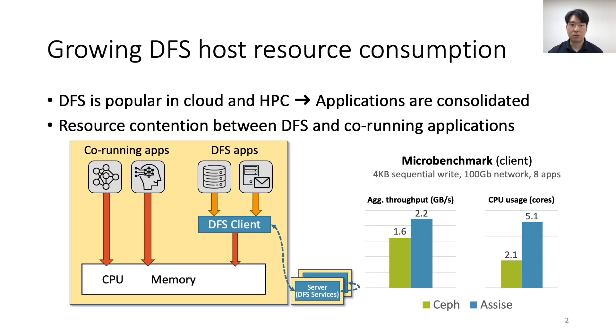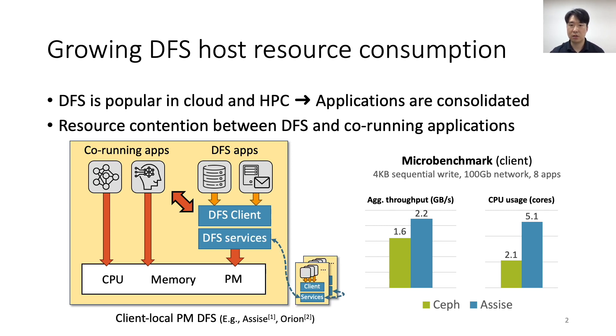As storage devices and networks become faster, on the strengths of persistent memory and faster services, distributed file systems, or DFSs, consume increasing CPU and memory resources. In cloud and HPC environments in particular, DFSs are likely to run with other CPU and memory intensive applications, leading to interference between the DFS and co-running applications. The problem becomes more severe as state-of-the-art DFSs like ASSIST and Orion adopt the client-local persistent memory model that achieves better performance. Client-local persistence requires further DFS services to run on the client.